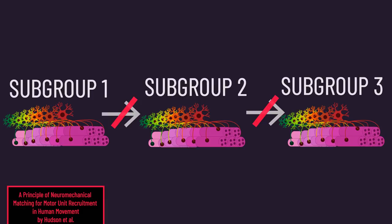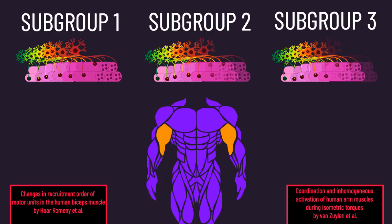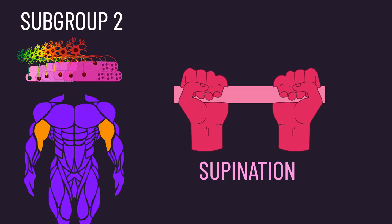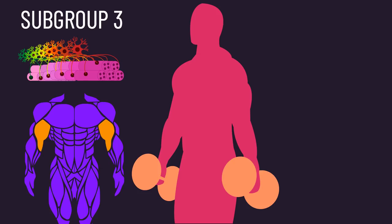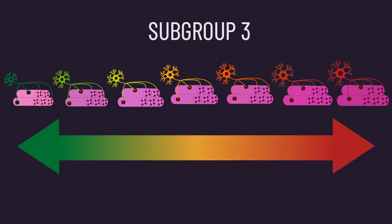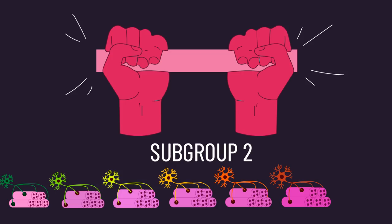For instance, with the biceps, though it's not crystal clear currently, some evidence suggests three subpopulations of motor units could exist. The first motor unit subgroup is only recruited during flexion of the elbow and nothing else. The second motor unit subgroup is only recruited during both elbow flexion and supination of the forearm. Within each of these subgroups of motor units, Henneman's size principle likely applies. For instance, if you perform some sort of forearm supination exercise to failure, the subgroup of motor units within the biceps that carry out supination only will be recruited in sequential order.